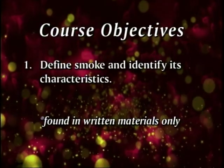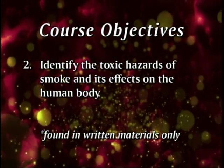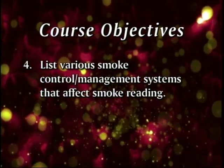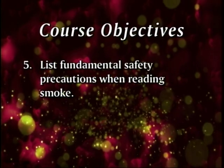Let's take, for example, flashovers and backdrafts — two of the most dangerous fire conditions that firefighters face on the job. In most cases involving flashovers and backdrafts, there are signs. If these are properly read, they can be good indicators of favorable conditions for one of these potentially deadly phenomena. Today we have five objectives: define smoke and identify its characteristics; identify the toxic hazards of smoke and its effects on the human body; identify smoke behavior; list various smoke control or management systems that affect smoke reading; and list some fundamental safety precautions when reading smoke.